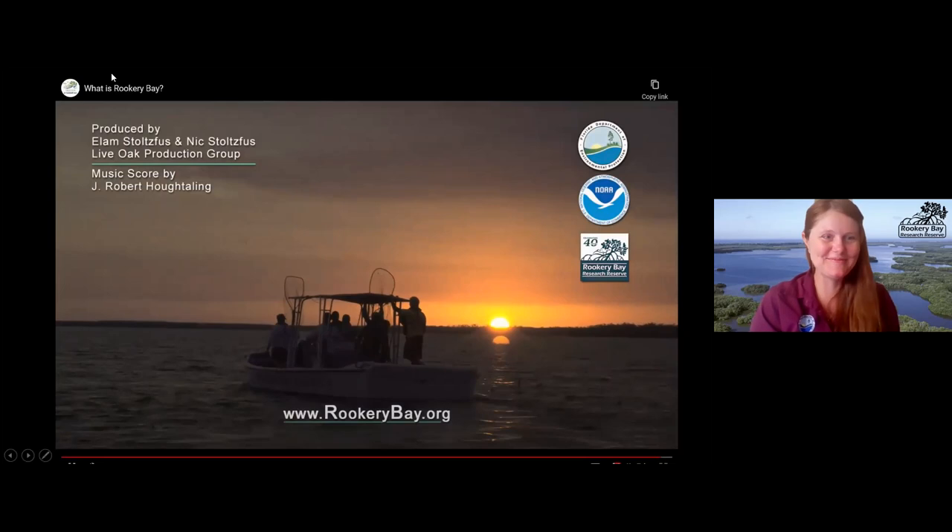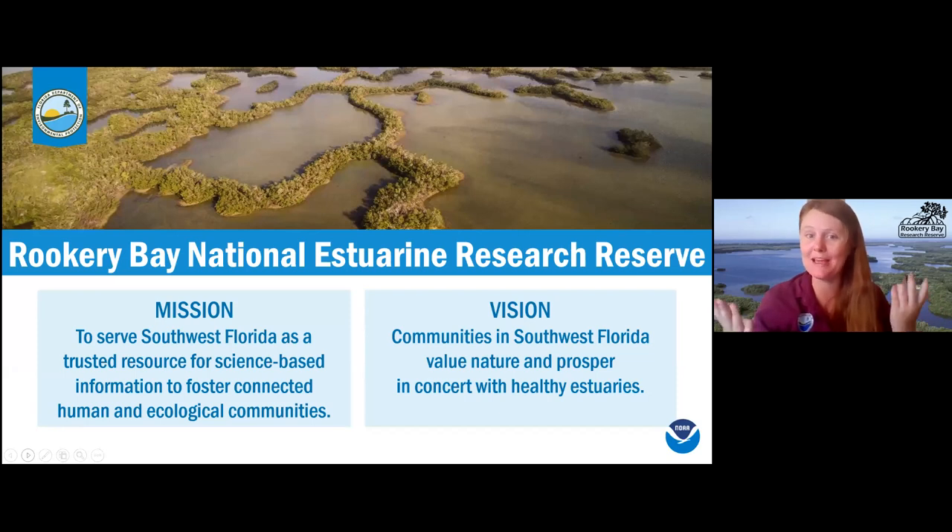If you're interested in watching that whole documentary, you can watch it on PBS — it's called Mangrove Coast. The National Estuarine Research Reserve mission is to serve Southwest Florida as a trusted resource for science-based information to foster connected human and ecological communities. We hope to see communities in Southwest Florida value nature and prosper in concert with healthy estuaries. As much as we are about managing and protecting the area, we also want people to enjoy it and for it to be healthy enough to support guests.